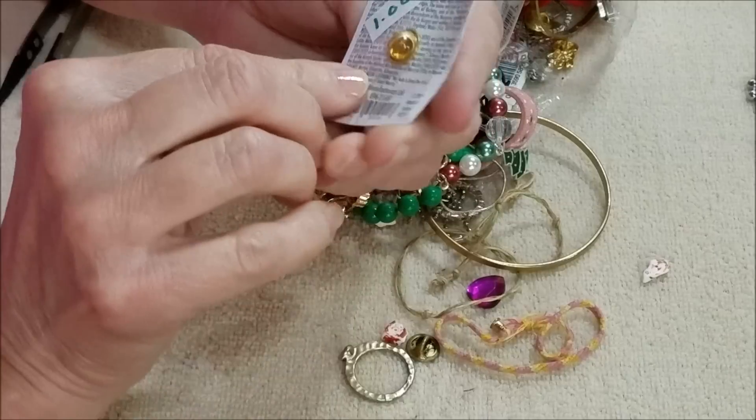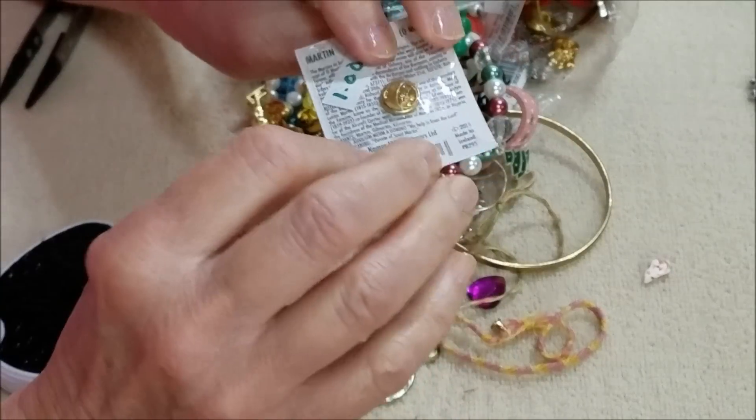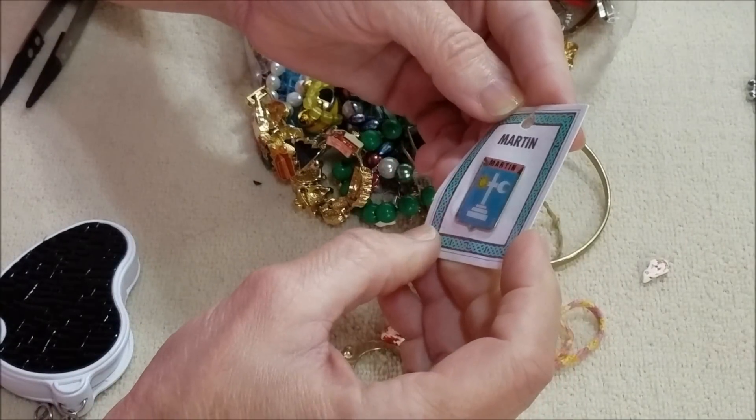Here is a tack bag pin still in the plastic and it says Martin.